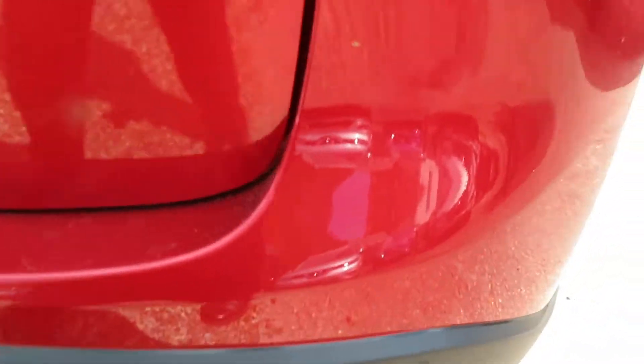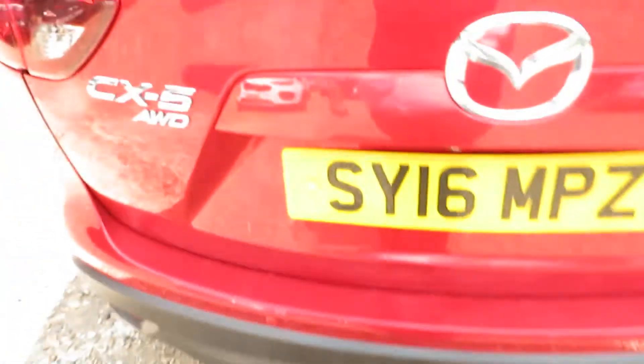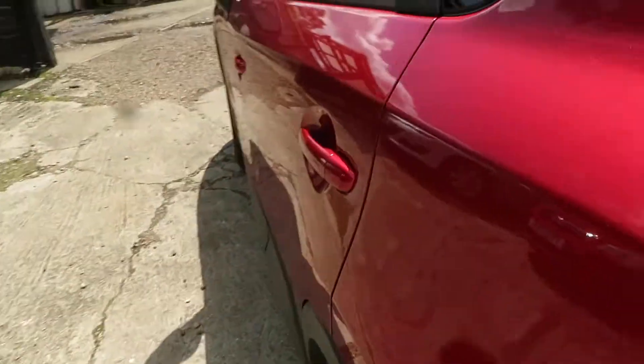Rear parking sensors and rear camera. This is just coming in, it hasn't been valeted yet, so you have to close your eyes if you see any mess.